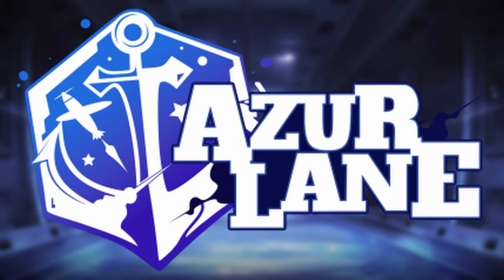Thank you for watching. Please follow my Twitter for updates, and please check out my other Azur Lane videos covering the full-scale event ships and story.